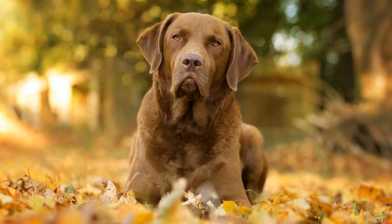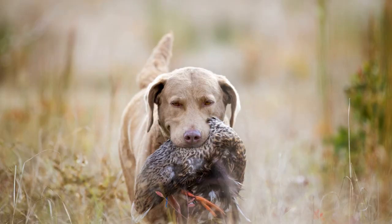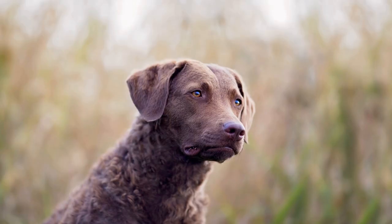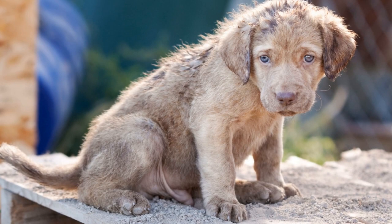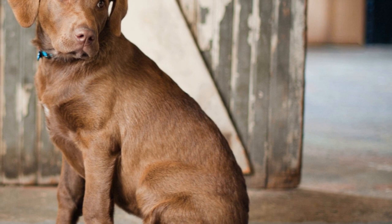Training and Temperament. Chesapeake Bay Retrievers are highly intelligent and fiercely loyal dogs. They possess a strong work ethic and are known for their determination and problem-solving skills. Training a Chesapeake Bay Retriever requires positive reinforcement techniques and consistency. Starting with basic obedience commands, their training progresses to advanced retrieving drills and water exercises. Their inherent desire to please their owners makes them eager learners. When properly trained, Chessies become excellent companions, both on land and in water.